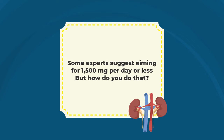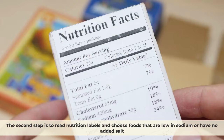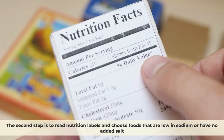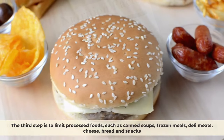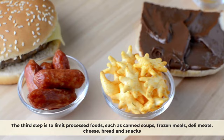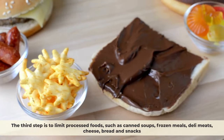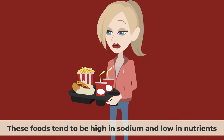To reduce your sodium intake: first, avoid adding salt to your food and use other spices and herbs for flavor instead. Second, read nutrition labels and choose foods that are low in sodium or have no added salt. Third, limit processed foods such as canned soups, frozen meals, deli meats, cheese, bread, and snacks, which tend to be high in sodium and low in nutrients.